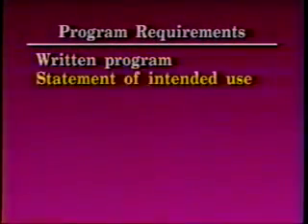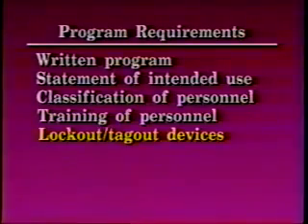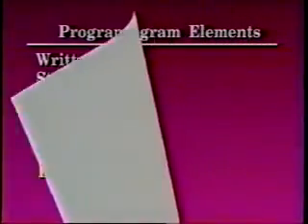The lockout/tagout program requirements will include a written program, a statement of intended use, the classification of personnel involved, the training of personnel, the knowledge of lockout/tagout devices, the enforcement of procedures, and the inspections of the system.